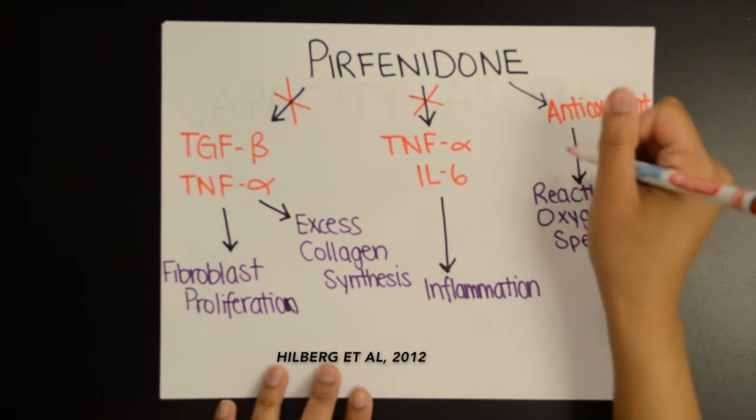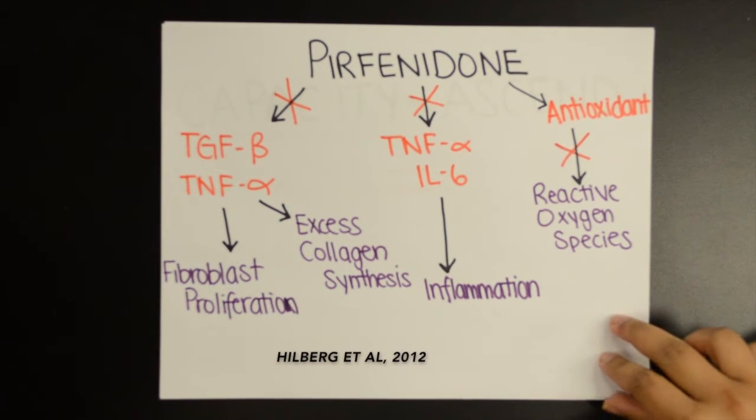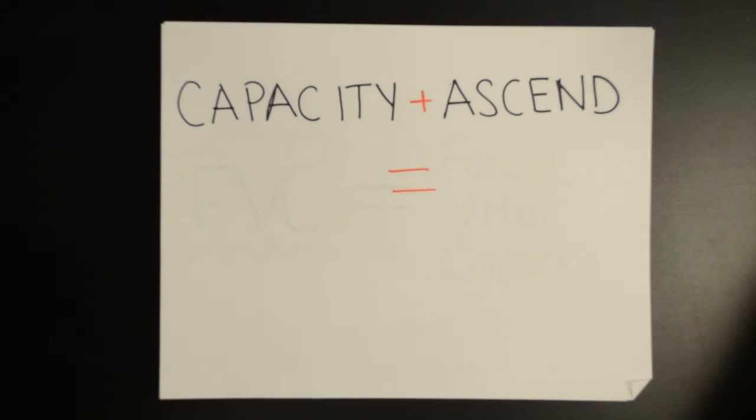Lastly, pirfenidone is found to eliminate hydroxyl radicals, which limits the exacerbating effects of oxidative stress on fibrotic lung tissue.